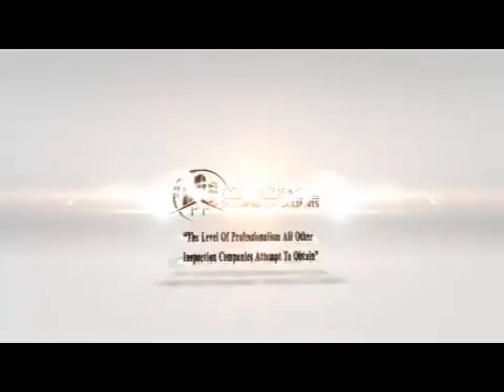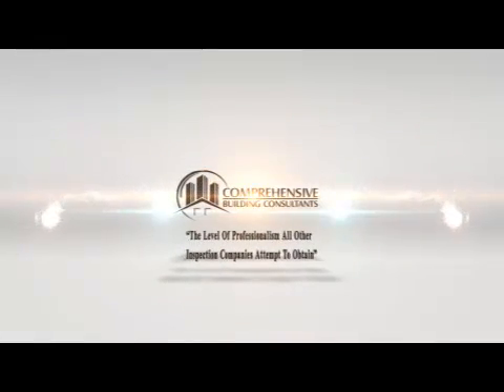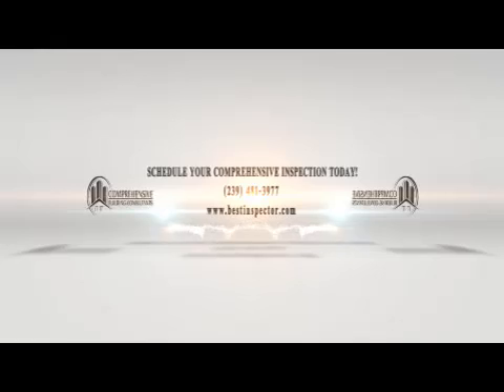Comprehensive Building Consultants is Southwest Florida's original home inspection company, proudly serving for over 30 years. There is not another company in this area who has done more for the advancement of home inspections than Comprehensive Building Consultants. We are the professionals.